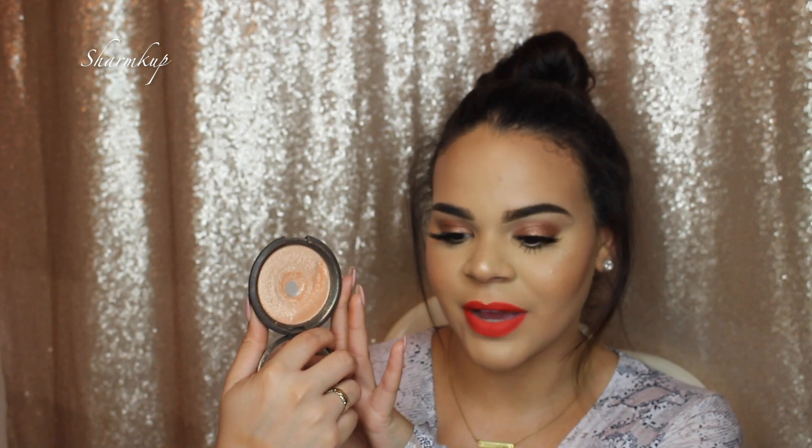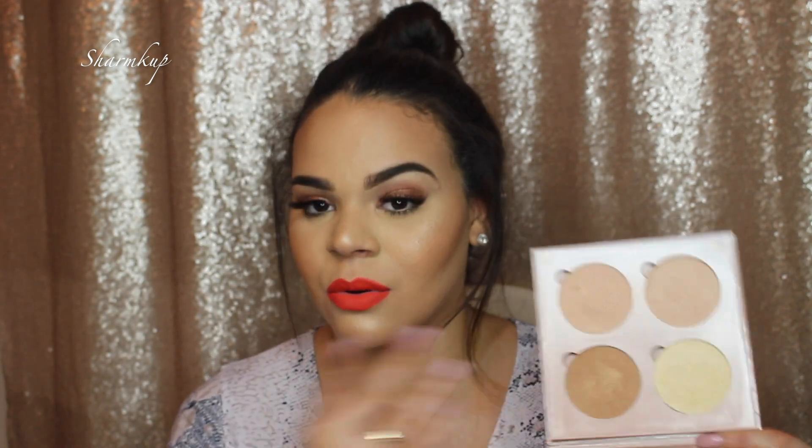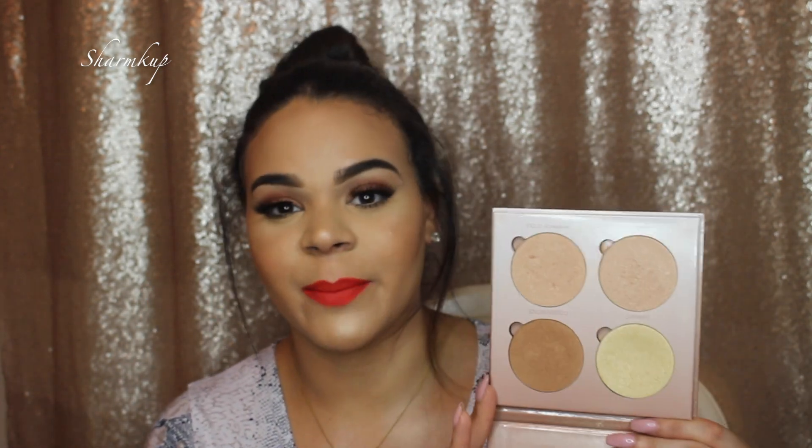Next are highlighters. First is the Champagne Pop by Jaclyn Hill and Becca — this is just perfection. I actually hit pan on it, which tells you how much I love it. Next is the Glow Kit by Anastasia Beverly Hills. I love this because it's travel-friendly with four highlighters in one palette — perfect for vacation or for makeup artists who don't want to travel with a hundred different highlighters.